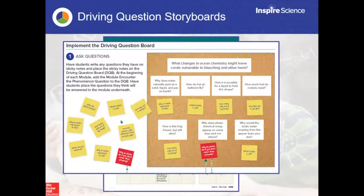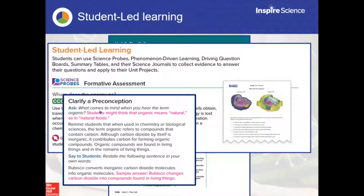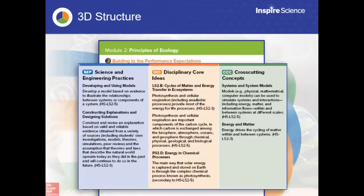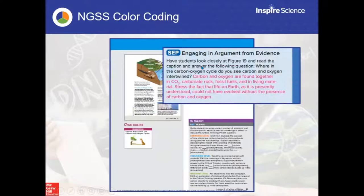The driving question storyboard is followed by a formative assessment probe designed to uncover student misconceptions going into the unit. Students have ideas from home, school, and the internet - some accurate, some not. So let's identify those misconceptions. It's not enough to just identify them - you've got to clarify them. You'll see a 'clarify misconceptions' box in your teacher's edition. For NGSS-oriented districts, there's support with color-coded performance expectations and three dimensions at the beginning of each module.